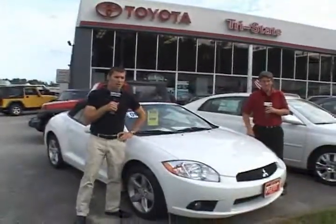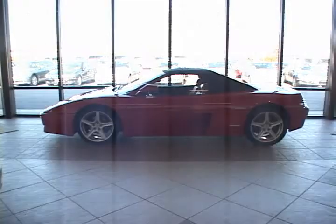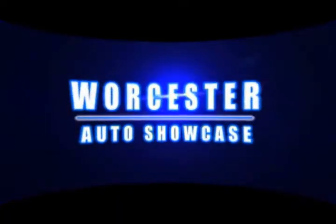Welcome to Worcester Auto Showcase. Over the next half hour, we'll take you on a tour of some of the best dealerships in Worcester, Massachusetts. Grab a pen and a pad — you might just find your next vehicle right now.